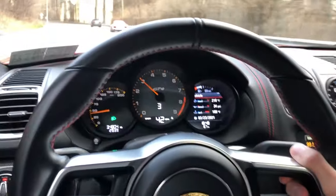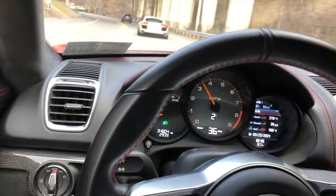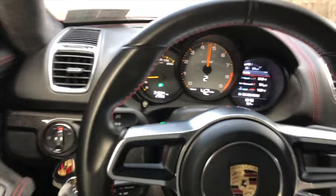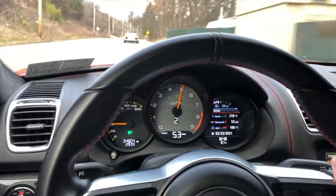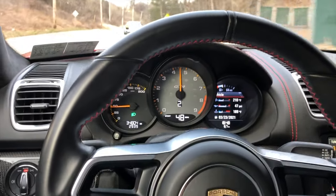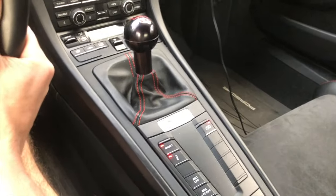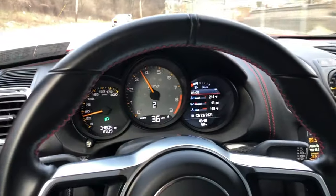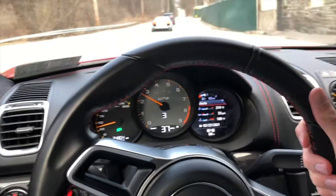Sorry for the crude video, but this thing is just a beast. Sport mode means auto-rev matching too, so I just pull the clutch in and downshift and we're good to go. Another cool feature of the car.